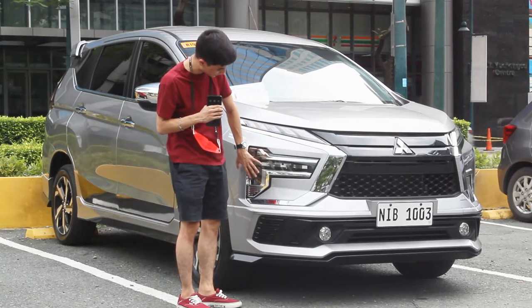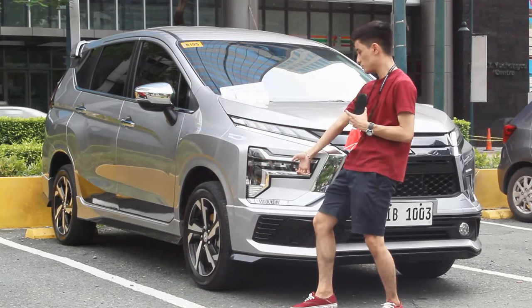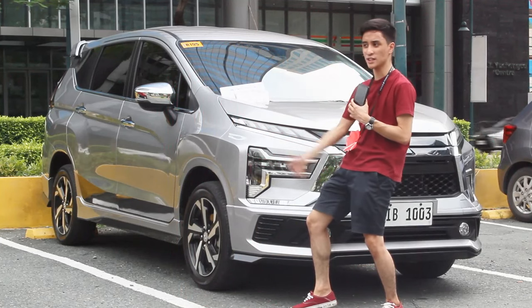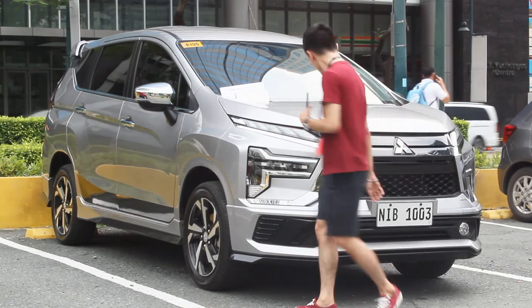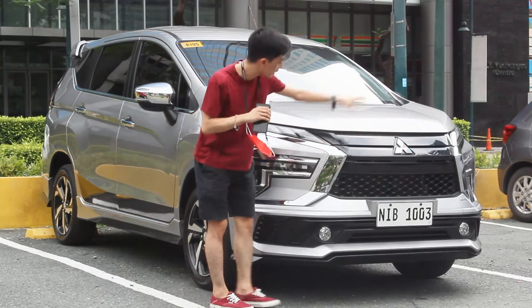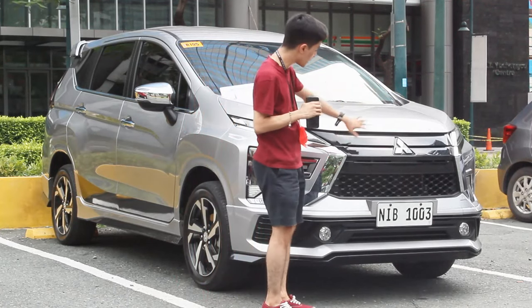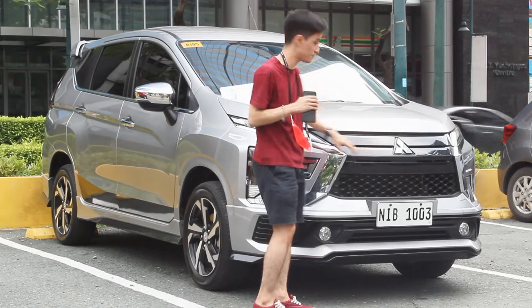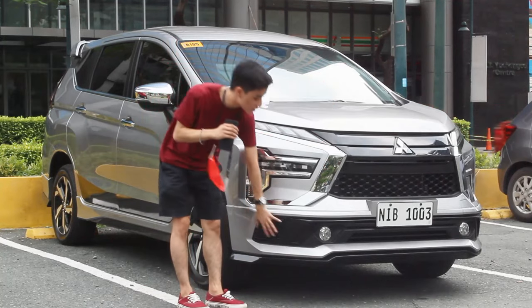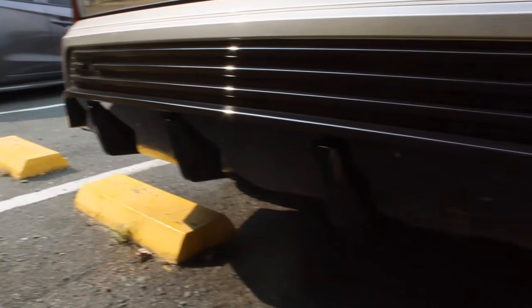Also new to the Expander, you have LED DRLs here, and the main headlight is now T-shaped, kind of mimicking Thor's hammer. Like the pre-facelift, there's still a lot of chrome — chrome here, chrome there, even the badges. What's also kept from the old Expander are gloss black grilles over here.